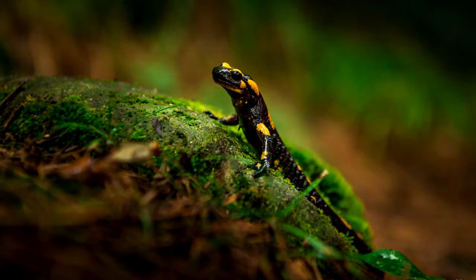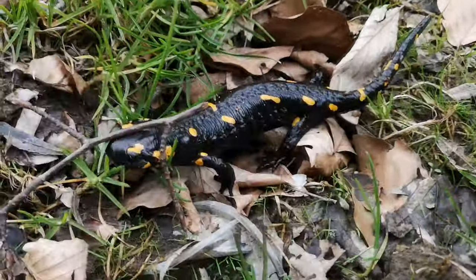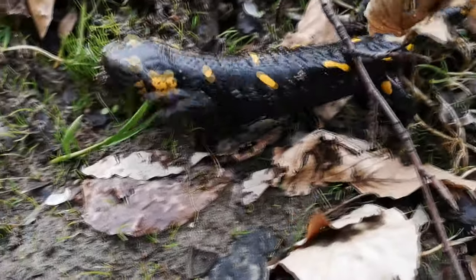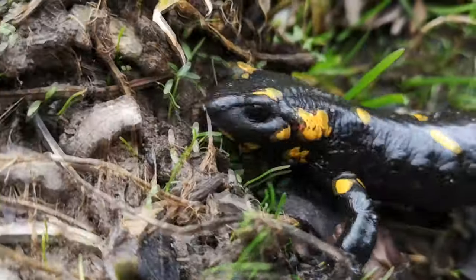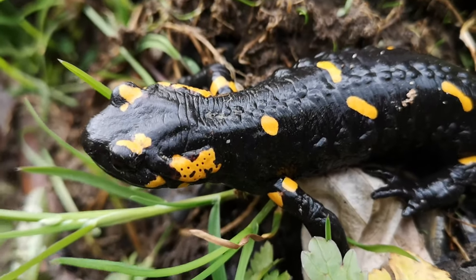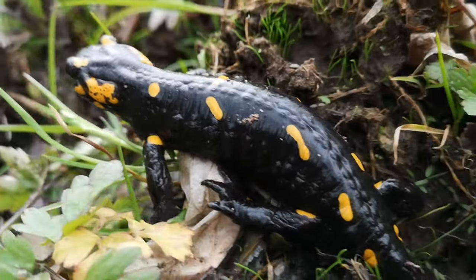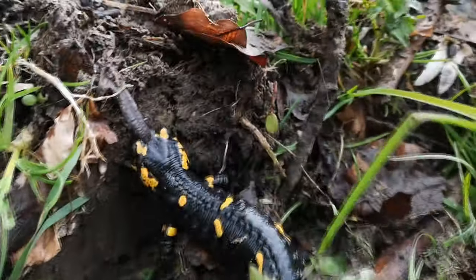Reproduction. Males and females look very similar except during the breeding season when the most conspicuous difference is a swollen gland around the male's vent. This gland produces the spermatophore, which carries a sperm packet at its tip. The courtship happens on land. After the male becomes aware of a potential mate, he confronts her and blocks her path. The male rubs her with his chin to express his interest in mating.